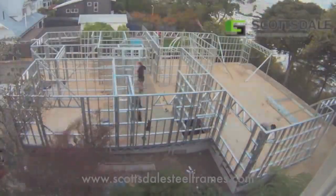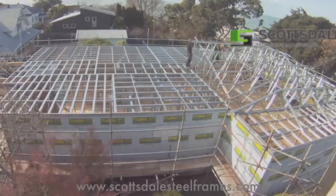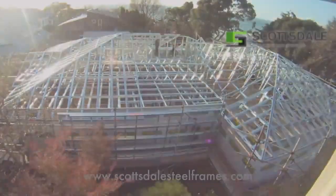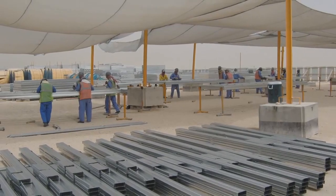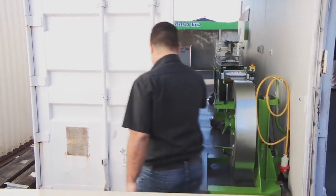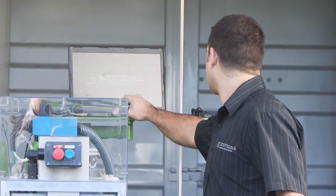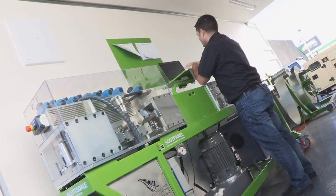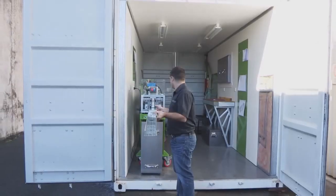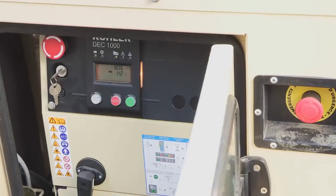The Scottsdale steel construction system can produce framing in a large volume factory or be used on site for rapid and flexible deployment. Scottsdale can supply a fully fitted-out containerized factory with a lifting arm to load coils and enable fabrication of frames and trusses on site in a 20-foot shipping container. The panelized and truss systems are both well suited to containerized factories for on-site deployment.